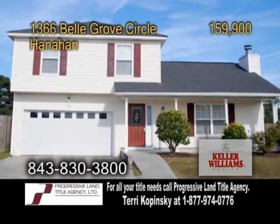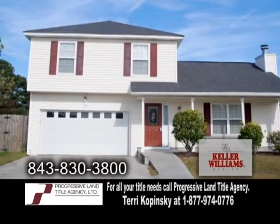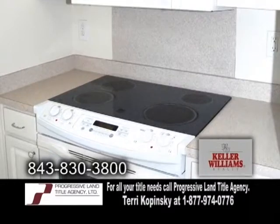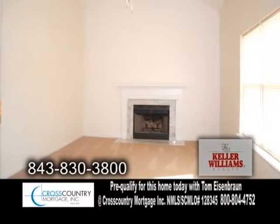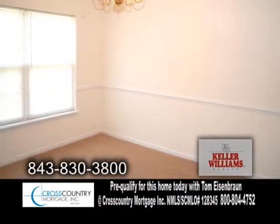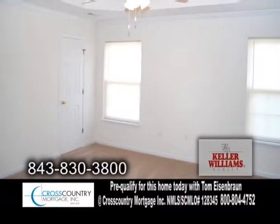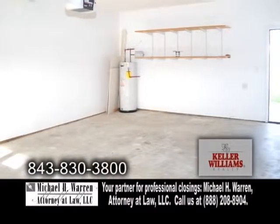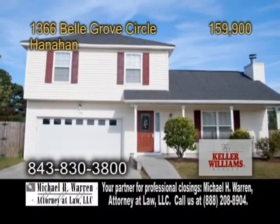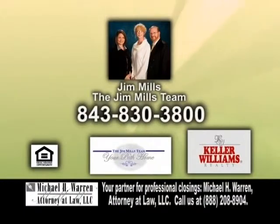A two-story home on a cul-de-sac in Hanahan. This home features three bedrooms and two baths. The open floor plan includes a charming kitchen. The nice-sized family room has a fireplace. Entertain guests in the formal dining room. The spacious master suite has a walk-in closet and a garden tub. The garage is extra deep and has a door that opens to the large fenced backyard. For a private showing, contact Jim Mills with the Jim Mills team.